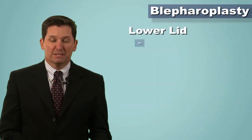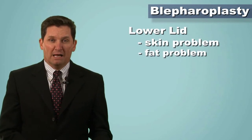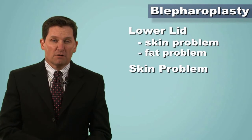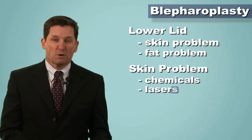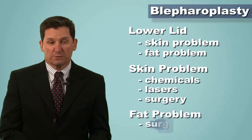Usually the lower lid has two problems. It can be a skin problem or it can be a fat problem. Those two problems can be addressed at one operation or they can be addressed in different techniques. The skin of the lower lid, if that's the only concern, can actually be addressed with chemicals and with lasers as well as with surgery. The fat of the lower lid is typically always addressed with surgery.